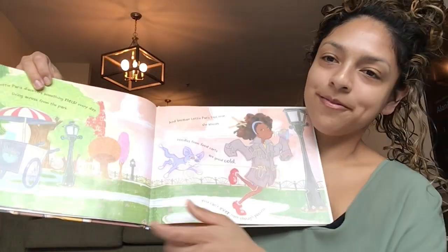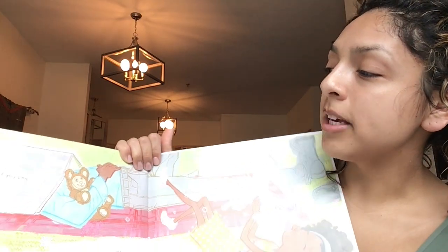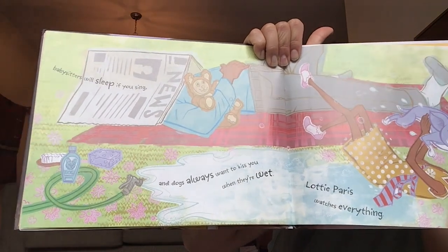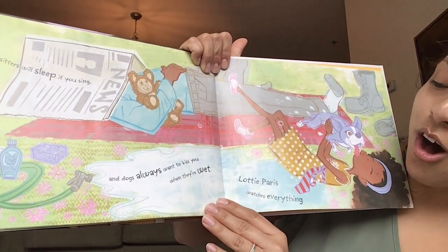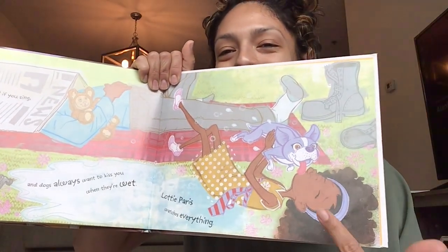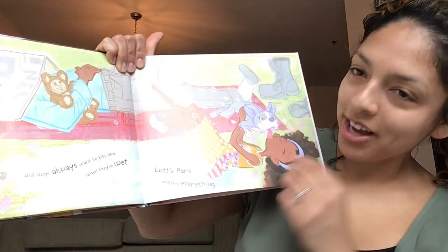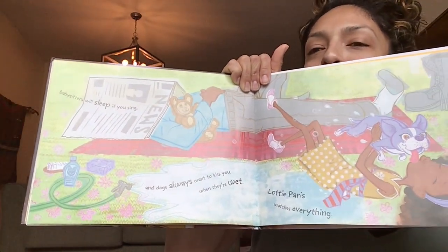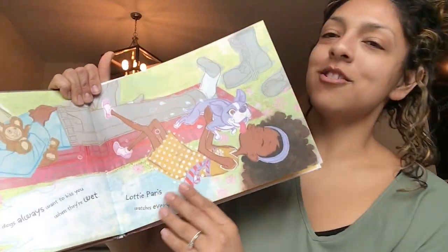Turn that page. Babysitters will sleep — shh — if you sing. And dogs always want to kiss you when they're wet. Lottie Paris watches everything. Shh — Papa Pete's sleeping. Shh. Turn that page.